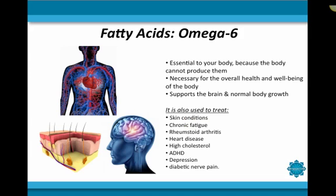The next set of nutrients we'll discuss are fatty acids. Spirulina also contains high contents of essential fatty acids. Essential fatty acids are specific fats that are critical to the proper function of your body. Your body is not able to produce these fatty acids on its own, so it is necessary that you eat a diet rich in these crucial building blocks to maintain a healthy body. The most prevalent fatty acid found in spirulina is omega-6 fatty acid, also referred to as GLA for short. It plays a crucial role in brain health as well as normal body growth, development, and well-being. It is also used to treat skin conditions, chronic fatigue, rheumatoid arthritis, heart disease, high cholesterol and other blood fats, ADHD, depression, and even diabetic nerve pain.